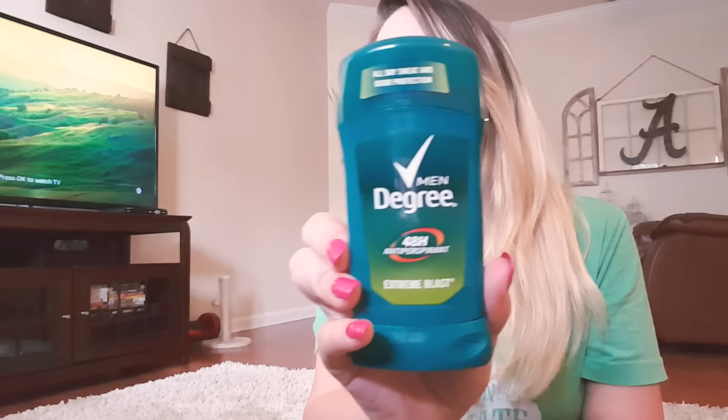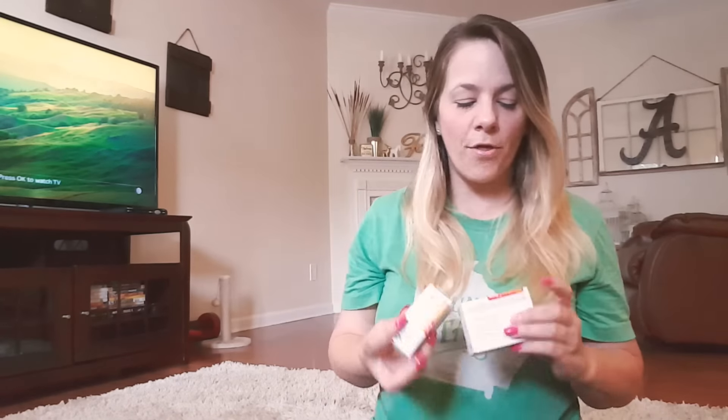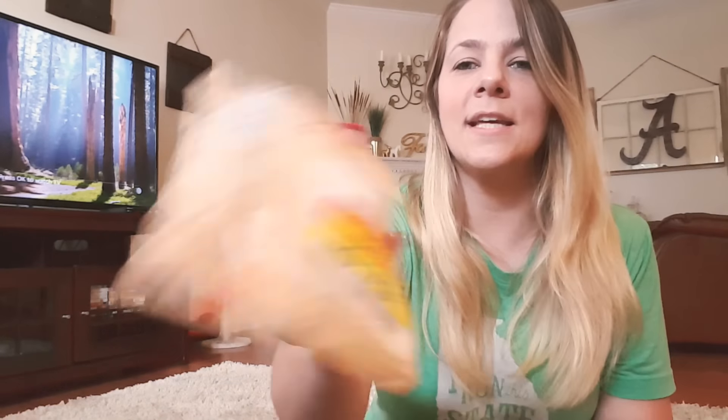I picked up my son some Degree 48-hour deodorant — it's a large one for $1.39 and it's bigger than what Dollar Tree carries. He's in football so he needs plenty of that. I also came across the same Dove white bar soap that Dollar Tree carries — it smells so good — and it was only 89 cents. Dollar Tree sells it for a dollar so I saved a little, and I got two of those for 89 cents each, both on clearance. I love finding necessity items on clearance.